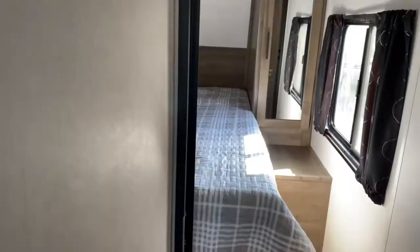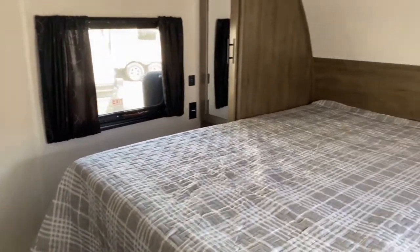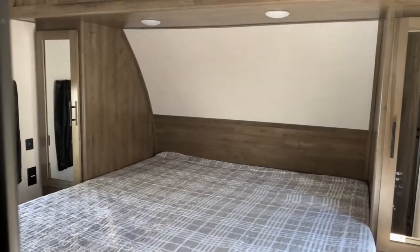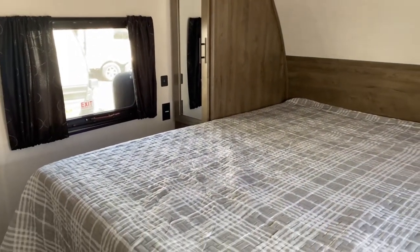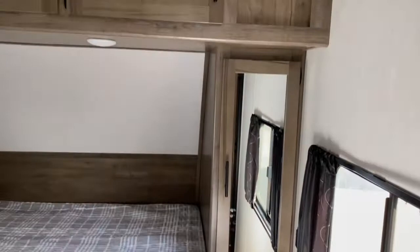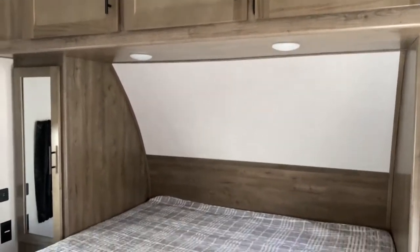We'll go ahead and start off right here in the bedroom. As you can see, it does have a full walk-around bed. I do love the fact that this bed does sit a little bit higher than most of them. You do have a mirrored closet on each side of the bed, along with USB ports and outlets, so if you have medical equipment or want to charge your phone at night, you're able to do that right here at the bed. You've also got the side open cabinets up top, which is great because you don't have to hold them open while you're loading or unloading them.